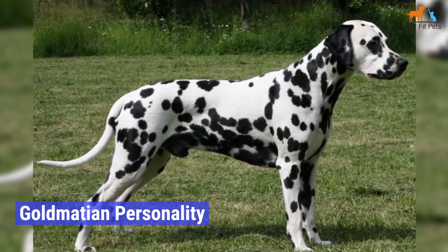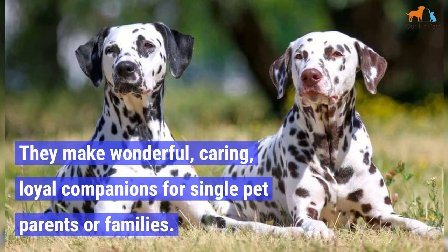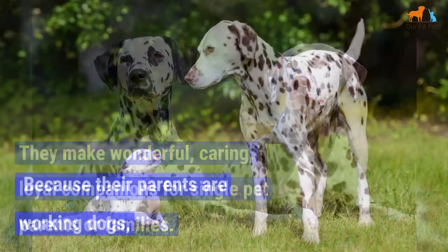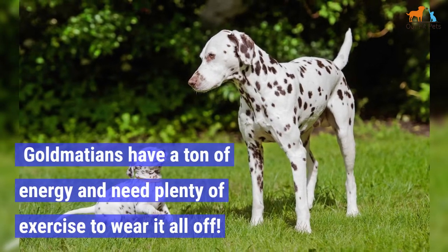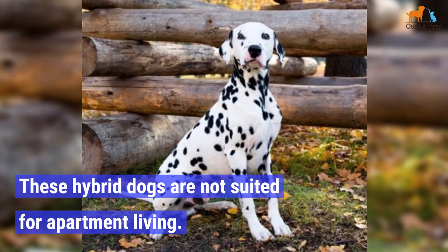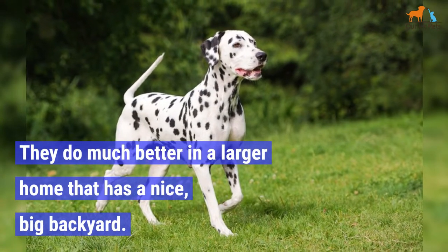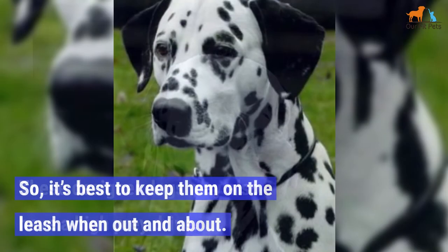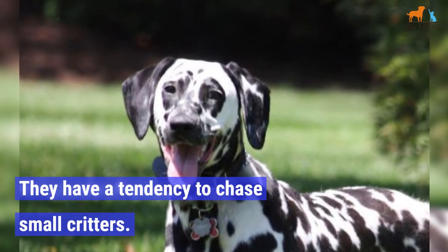Goldmation Personality. As noted earlier, Goldmations are sweet, good-natured dogs. They make wonderful, caring, loyal companions for single-pet parents or families. Because their parents are working dogs, Goldmations have a ton of energy and need plenty of exercise to wear it all off. These hybrid dogs are not suited for apartment living. They do much better in a larger home that has a nice backyard. These designer dogs may also have a high prey drive, so it's best to keep them on a leash when out and about. They have a tendency to chase small critters.